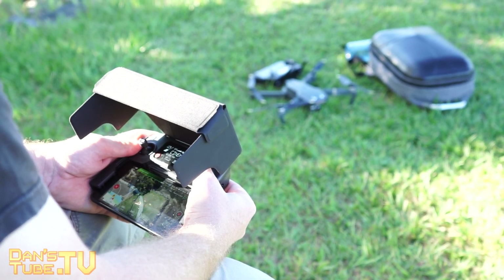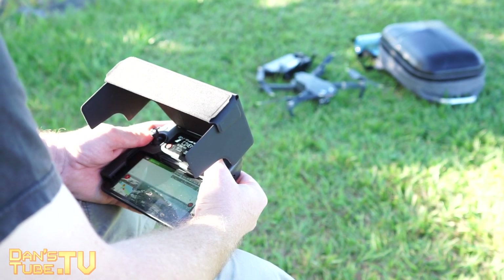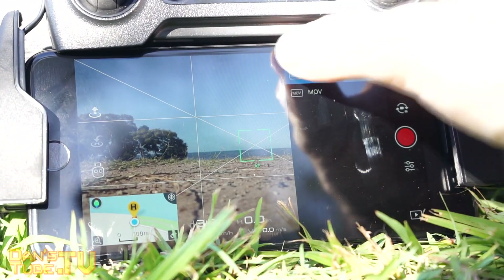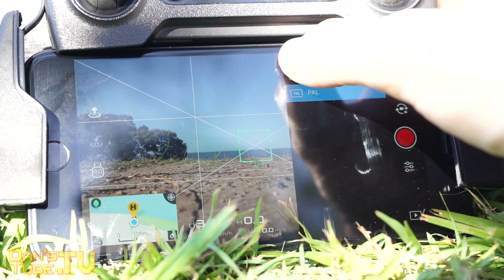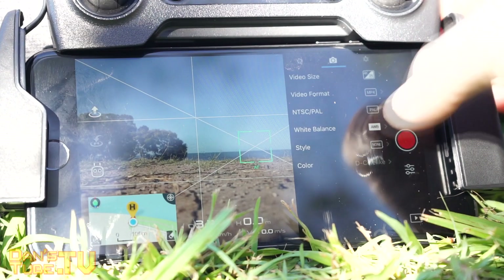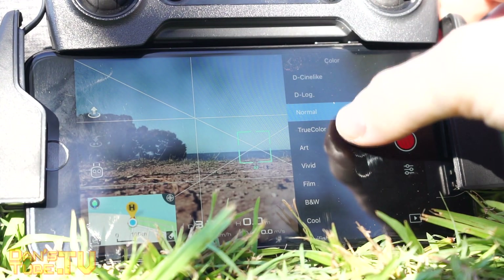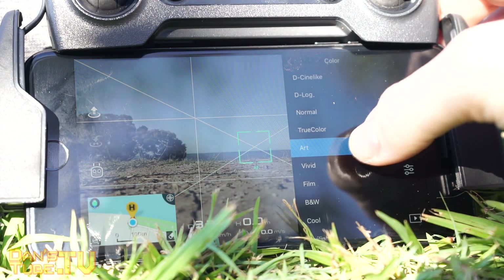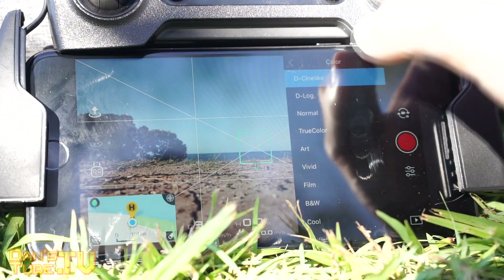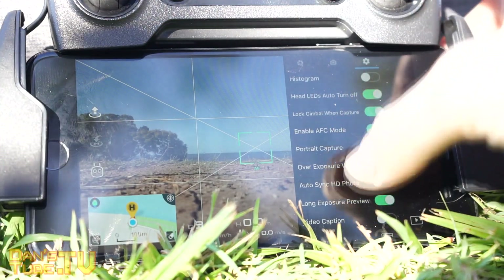Besides those two issues, pretty much everything has been problem-free with my Mavic Pro. One thing I noticed — not really an issue, but something to be mindful of — is that if I was flying next to a friend who also had a Mavic Pro, it would come up with a low frequency warning. That only happened when we were standing too close to each other. The fix is simply to stand further apart, communicate your heights, and fly in different directions so that frequencies don't overlap. After we adjusted that, we haven't had any issues with the low frequency warning.